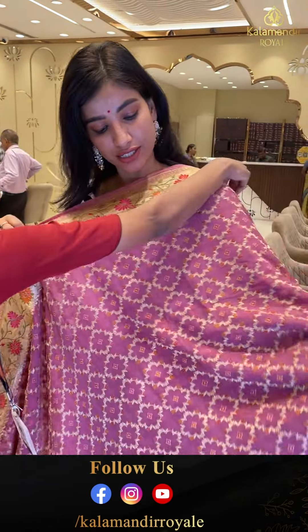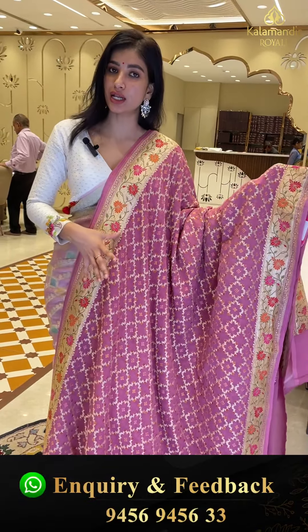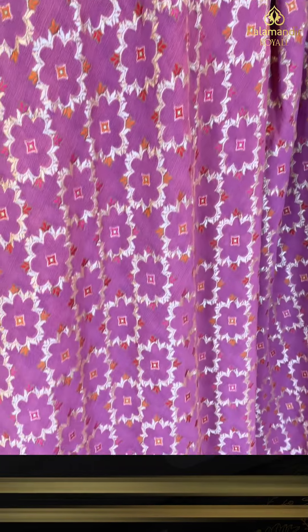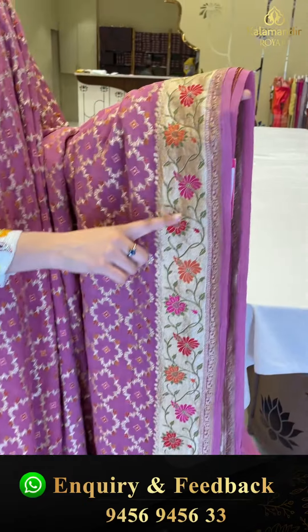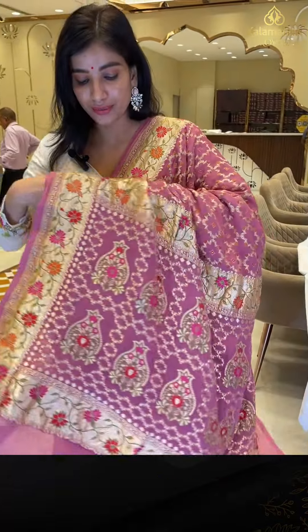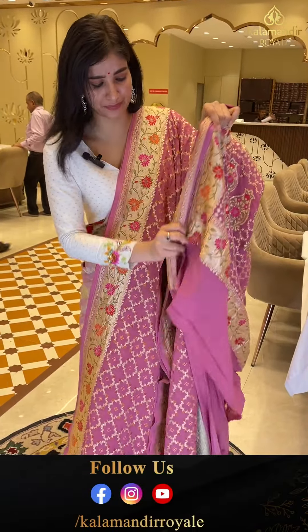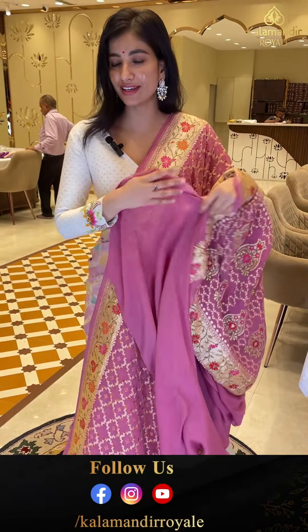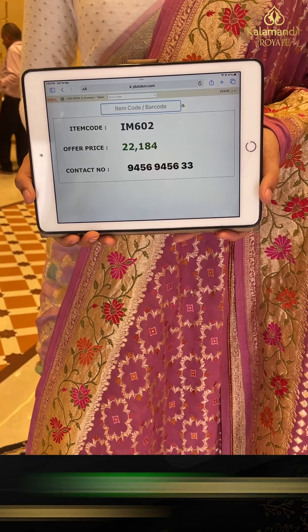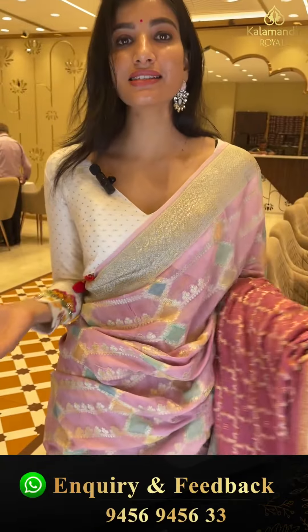Let's start with our first Khaddi Georgette — onion pink color. Simple floral beauties, jaal on the whole body. Color is very sweet with tiny tiny beauties. On the border there are golden shine multicolor flowers. Here is the pallu and a simple blouse. Code IM602, price 22,184. Click a screenshot girls and send to our number.